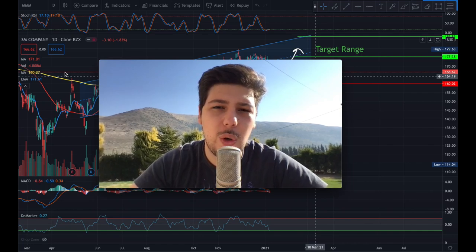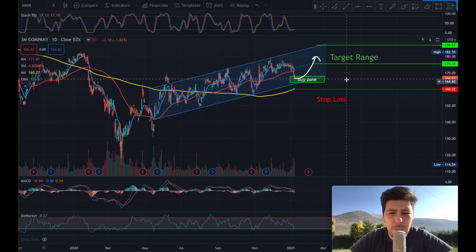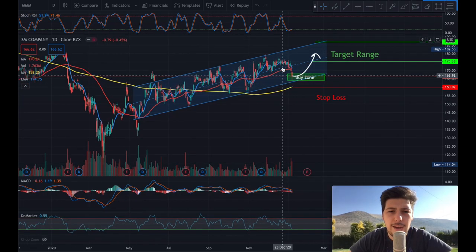Hello everyone, in this video I'm going to show you top 5 stocks to buy as a technical swing trade. The first pick is MMM, 3M company. You can clearly see it's moving in a channel, and as you learned from the previous video, the best indicator when a stock is moving in a channel is the Stochastic RSI, which is showing a buy signal.